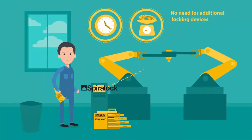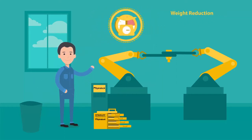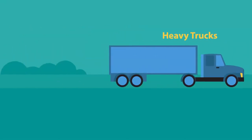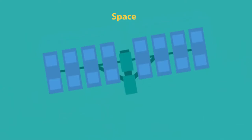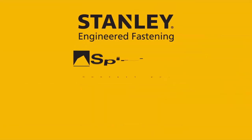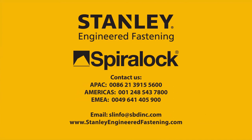Additional locking devices are redundant, and there are reductions in both assembly time and weight, which lead to lower overall costs. Spiralock offers smart solutions for passenger cars, heavy trucks, construction and farm, oil and gas, and aviation and space systems around the world. Contact Spiralock to avoid unexpected downtimes and additional costs when securing your bolted joints.